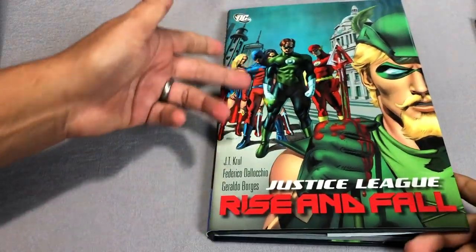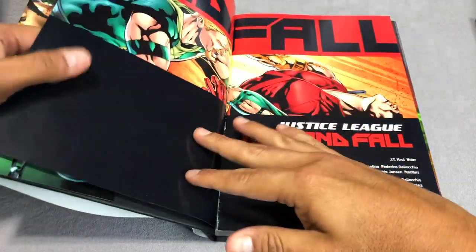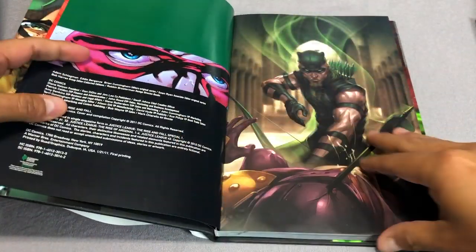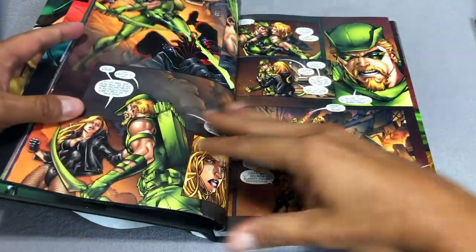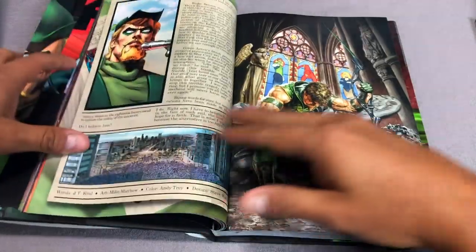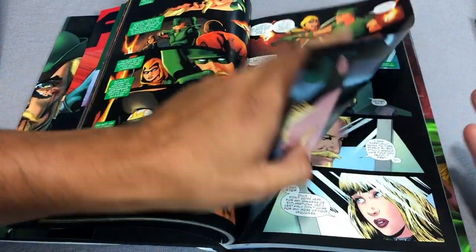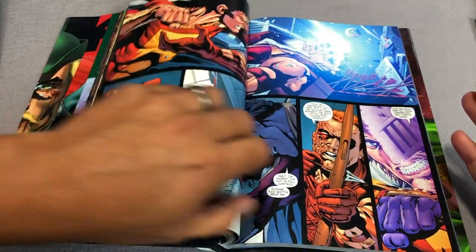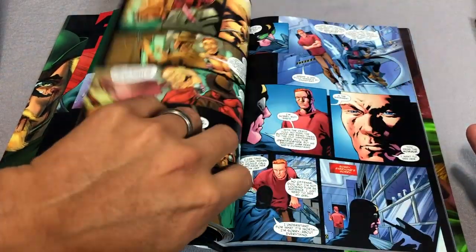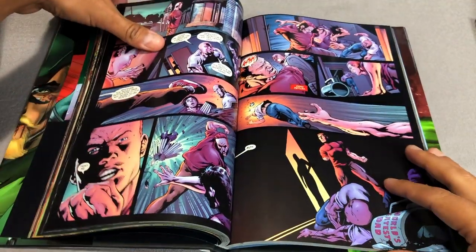Moving on to the outcome of that, this is written by JT Krul — this is the Rise and Fall hardcover. Both of these are available in trade paperback. This one collects the Rise and Fall Special, the Justice League Rise and Fall Special, Rise and Fall of Arsenal issues 1 through 4, and then issues 31 and 32 of Green Arrow, as well as the Justice League issue 43, which is also collected in the next trade I'm going to talk about.